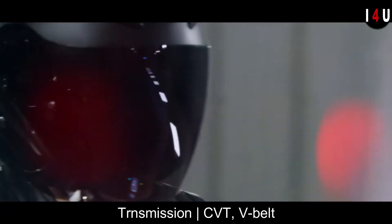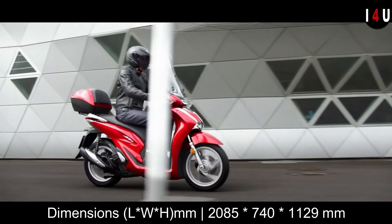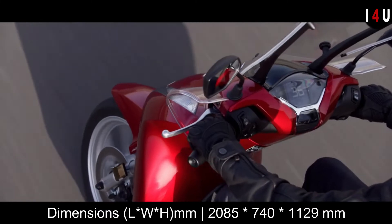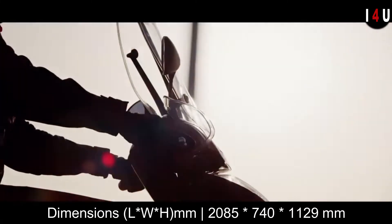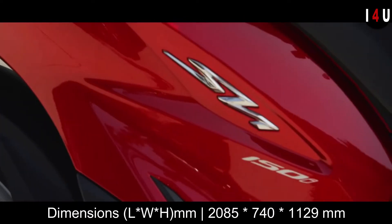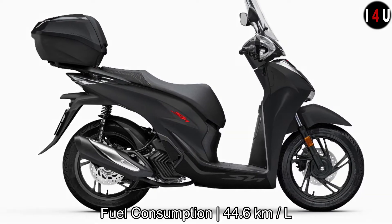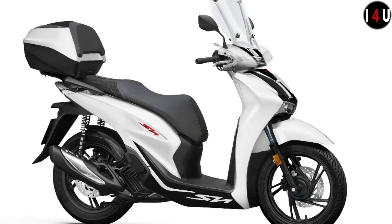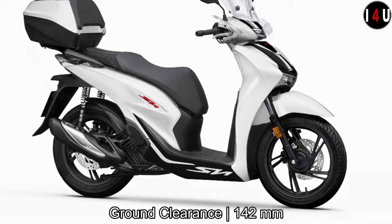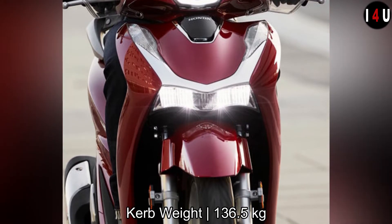It has a V-belt CVT transmission and the clutch type is automatic centrifugal. In dimensions, the overall length is 2,085mm, overall width is 740mm, and overall height is 1,129mm. The fuel tank size is 7 liters, and fuel consumption is 44.6 kilometers per liter. Ground clearance is 142mm and curb weight is 136.5 kg.